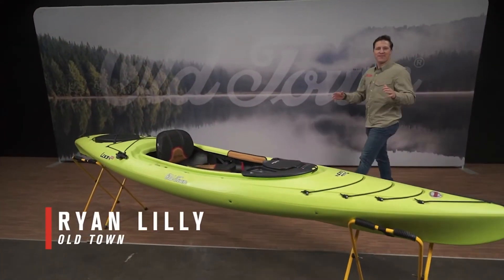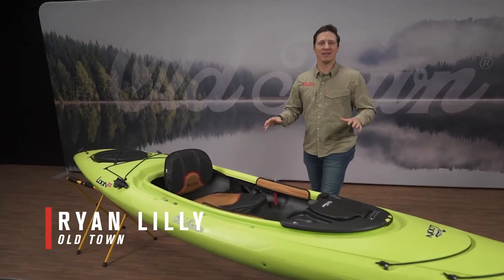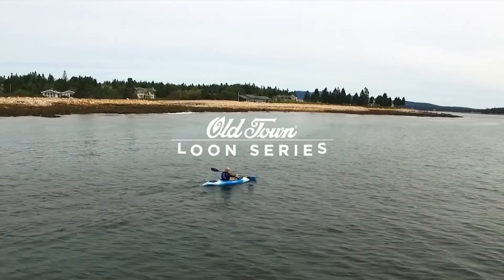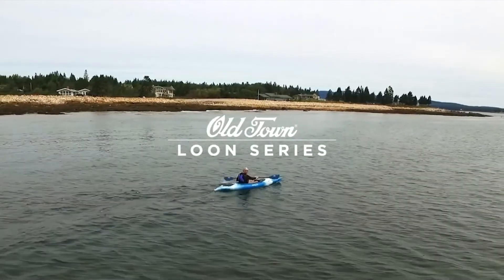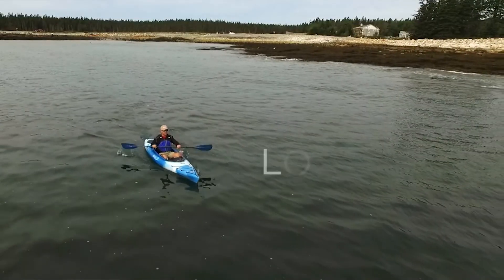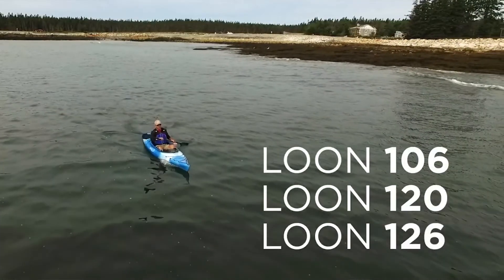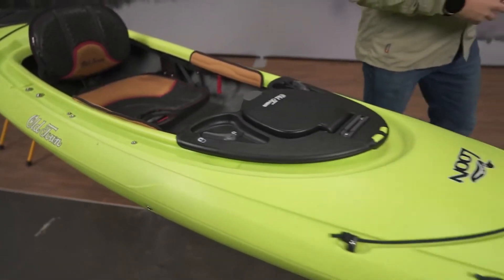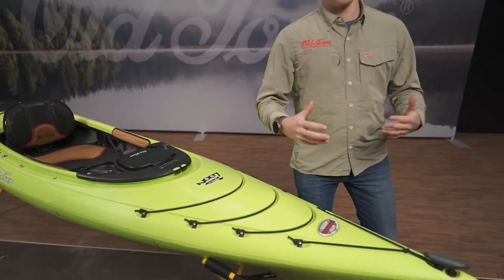Hey there, Ryan Lilly, brand evangelist for Old Town, here to talk about the Old Town Loon series. The Old Town Loon is a traditional sit-inside recreational kayak offered in three sizes: a 10.5-foot, a 12-foot, and a 12.5-foot. The Old Town Loon is loved because of two main factors: durability and comfort.